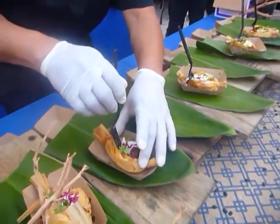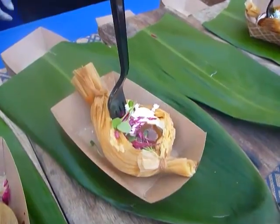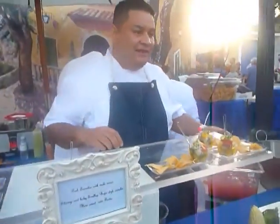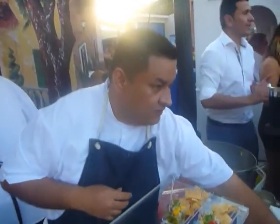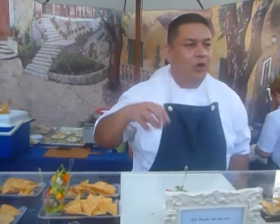We have a ceviche — Baja style ceviche. We have baby shrimp and baby scallop, and also sweet corn. And then over there is a pork tamale with mole sauce and stuff.